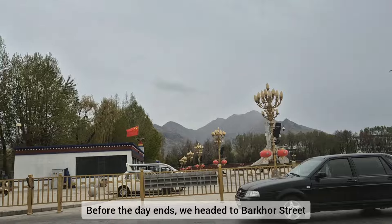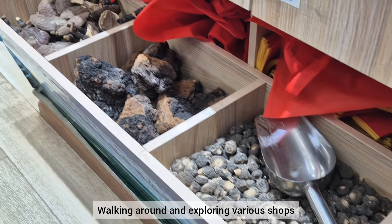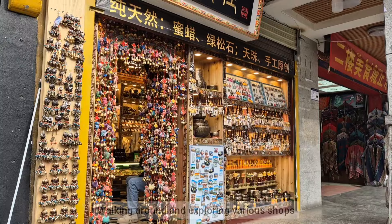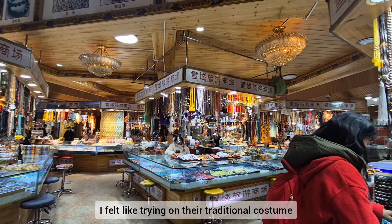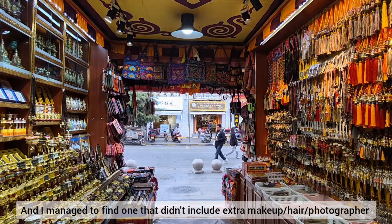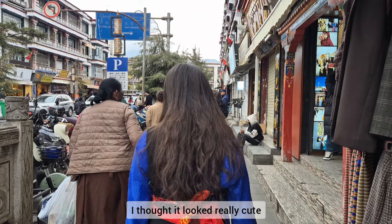Before the day ended, we headed on to Barkhor Street. We decided to walk around and explore various shops there. I felt like trying on the traditional costume, and I managed to find one that didn't include the extra makeup, the hair, and the photographer. So here it is — I thought it looked really cute.